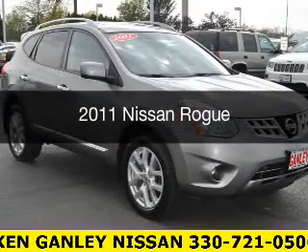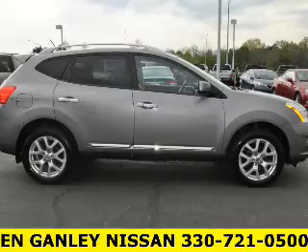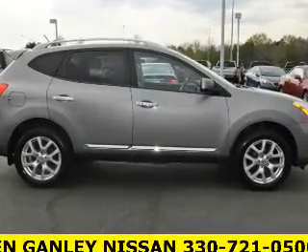This is a used 2011 Nissan Rogue. It's powered by all-wheel drive, engine and an automatic transmission.